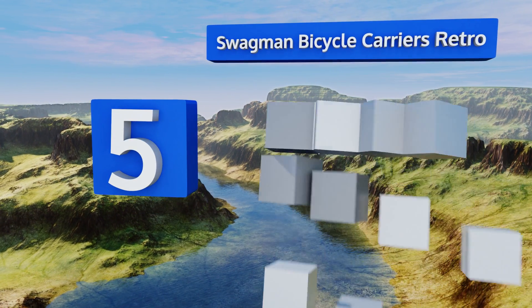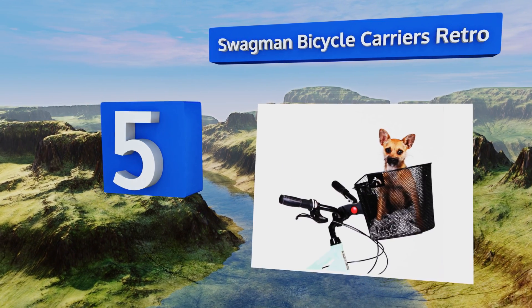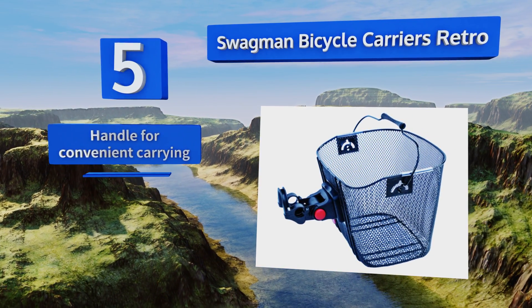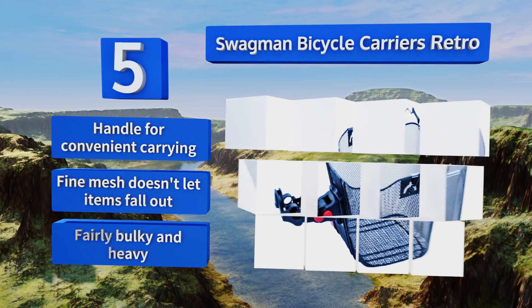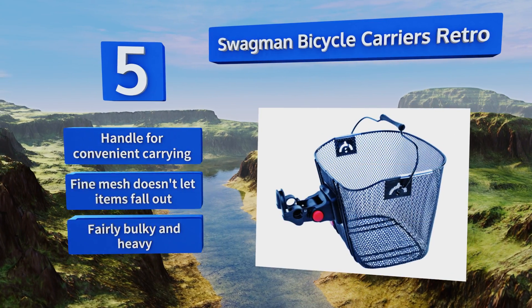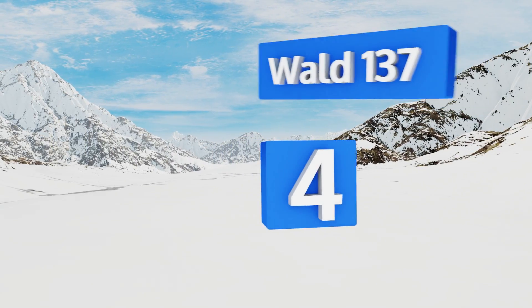Halfway up our list at number five, the plastic-coated steel on the Swagman Bicycle Carriers Retro offers the best of both worlds, as it's incredibly sturdy while also being able to survive most weather. It comes off at the press of a button so you can take it in with you when you do your shopping. It includes a handle for convenient carrying and the fine mesh doesn't let items fall out, but it is fairly bulky and heavy.